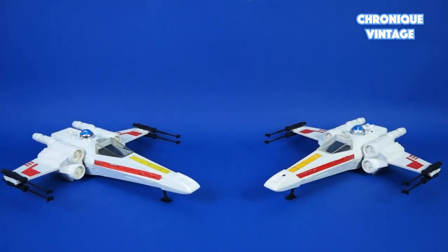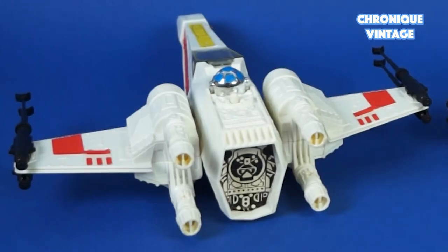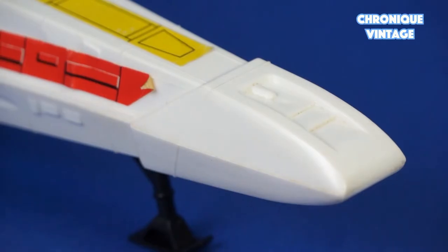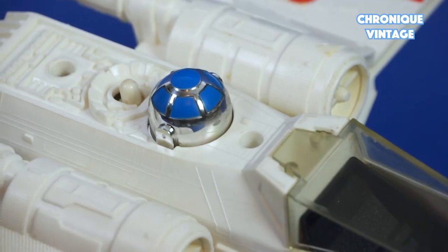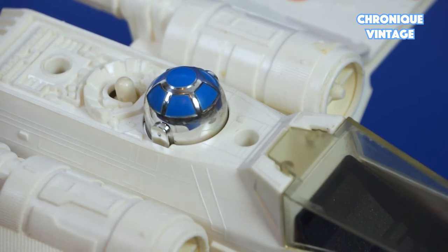Kenner's blueprint allowed Palitoy to build its own plastic injection models in England without electronic equipment. The central engine is represented by a sticker, there is no electronic switch at the tip of the plane, and the front part is cast in one single piece compared to the Kenner model. You can see a slight sculpt difference on the rear top of the spaceship, as it was modified from the original Kenner blueprint, and it comes with an R2-D2 chrome dome that looks more like the action figures sold separately.